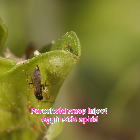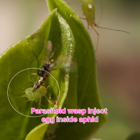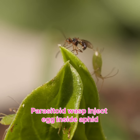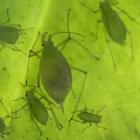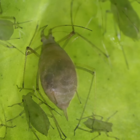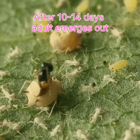The female wasp uses her sharp ovipositor to inject an egg into the slow-moving aphids. When the wasp egg inside hatches, the larva eats and eats, hollowing out its host and turning it into a little mummy. When it's ready, the adult wasp chews its way out to start the cycle again.